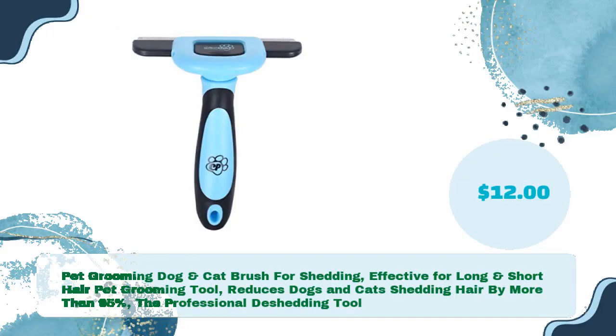Pet grooming dog and cat brush for shedding — effective for long and short hair. This pet grooming tool reduces dogs' and cats' shedding hair by more than 95 percent. The professional de-shedding tool, just $12.